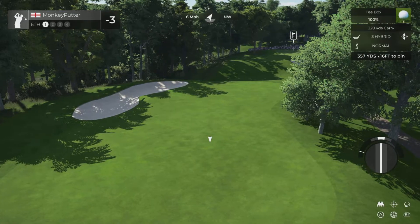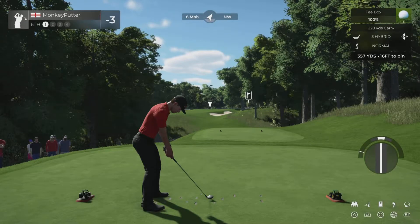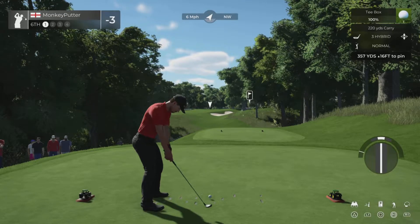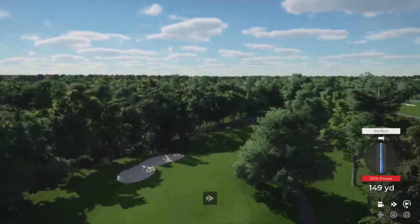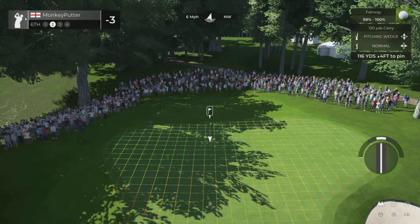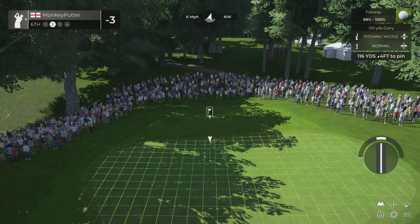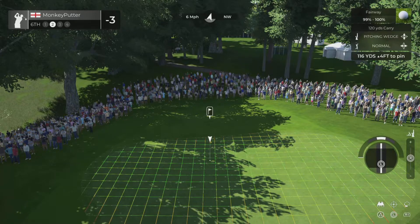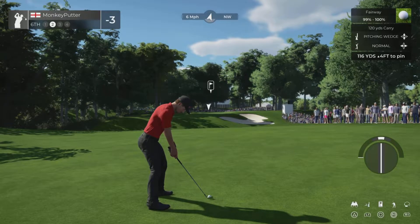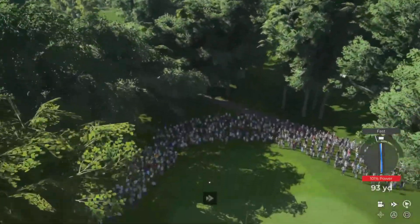This is a short hole, 357 yards, slightly uphill with a slight breeze behind. I think I'm going to be ultra cautious here and hit the hybrid off the tee, just make sure I'm hitting my second shot from the fairway. With the elevation it's only about 117 yards to go. This is a tricky little one to judge with that wind. I've hit it fast - absolute idiot. Should be half that distance.